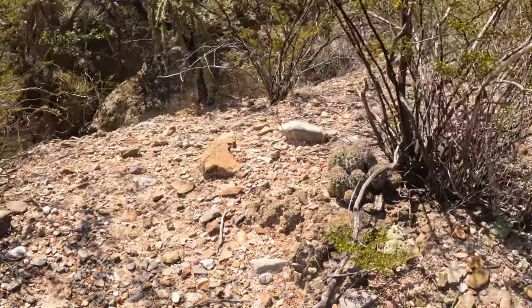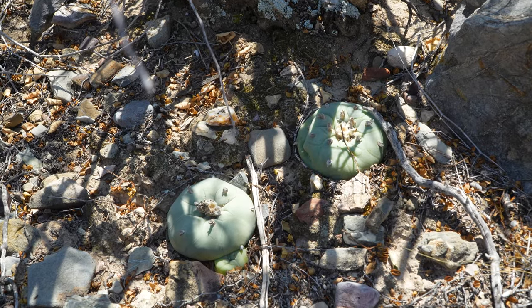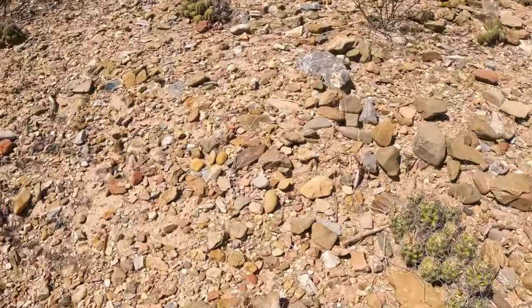Unlike its williamsii cousins in the north, Lophophora diffusa is not self-fertile, so if you have one of these beauties in cultivation, you'll need to set it up with a boyfriend in order to produce seed.